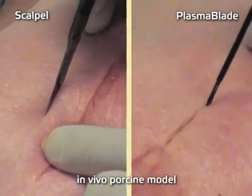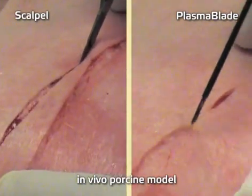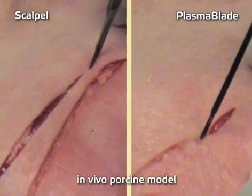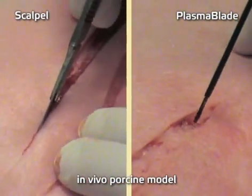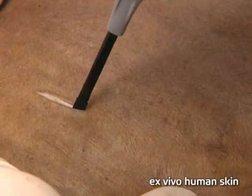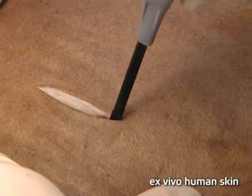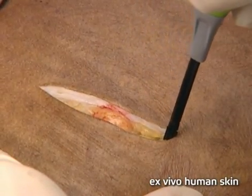The Peak Plasma Blade provides the best of both worlds in a single tool. It reduces bleeding by 60% compared with a scalpel and generates half the heat of traditional electrosurgical devices, providing surgeons with greater control and resulting in significantly reduced amounts of damage to surrounding tissue.